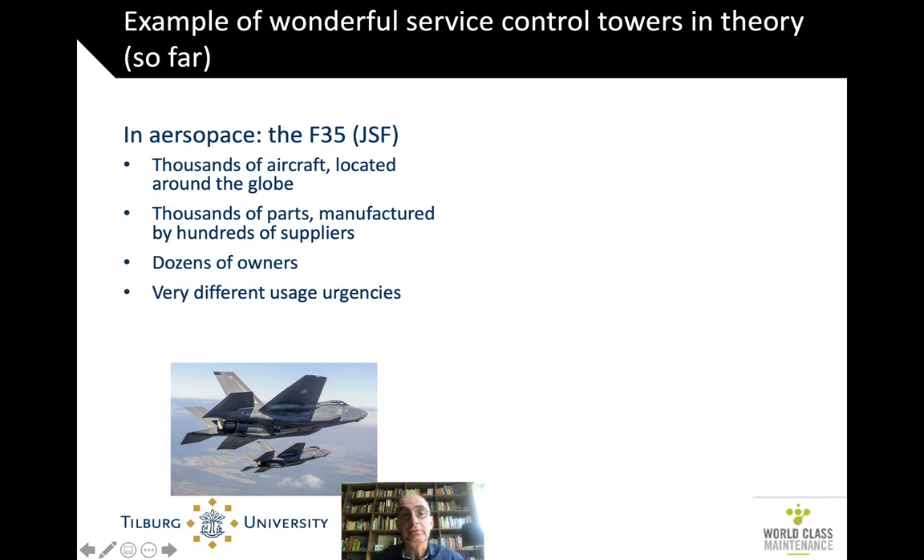These aircraft are used in very different contexts — when there is really a conflict, that's a very different type of usage than when it's just used for training. The program as a whole costs hundreds of billions of dollars over the whole life cycle, and a large chunk of that is in sustainment. Wouldn't it be great if we could optimize sustainment — maintenance — for such a huge program by integrating all the decisions about all those parts for all those aircraft around the globe? It's not there yet.